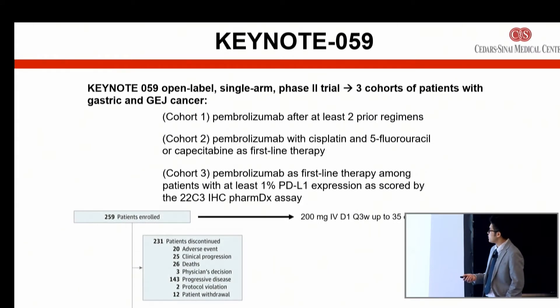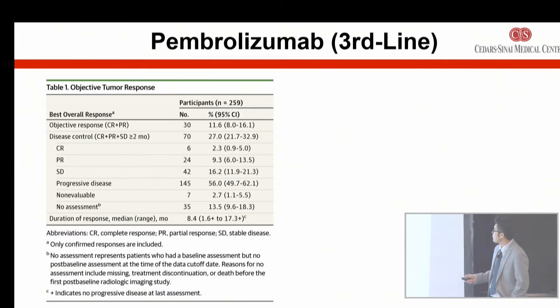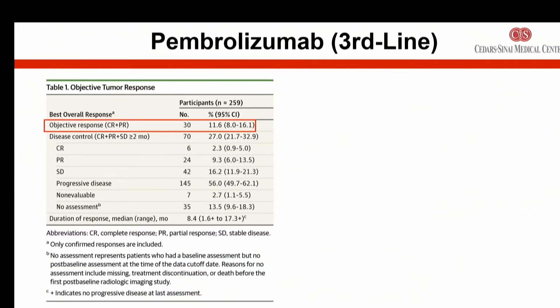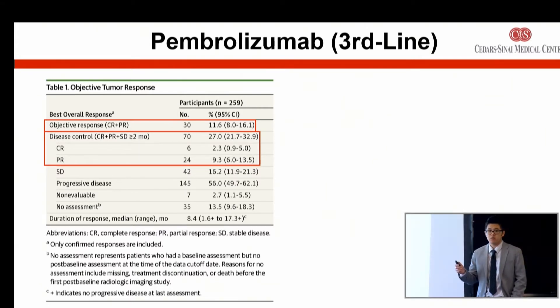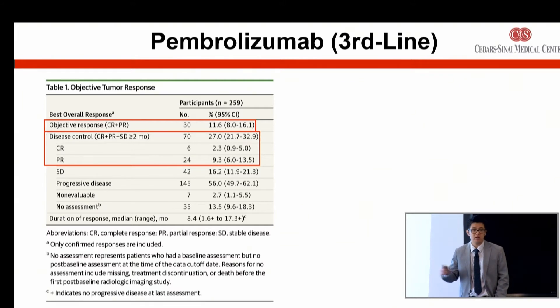The trial was in patients with gastric cancer that was stage four or unresectable, whose tumors had grown on two prior regimens of chemotherapy. There were 259 patients enrolled, and they received Keytruda at this dosing every three weeks. The overall response rate was about 30 patients or 11.6% across the entire 259 patients enrolled. It was really nice to see that six patients — or 2.3% — had a complete remission, with absolute disappearance of their tumors on scans.